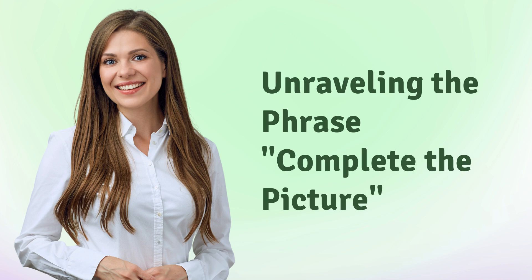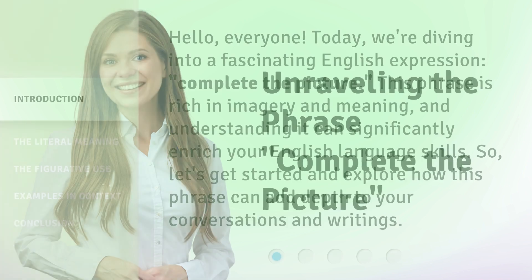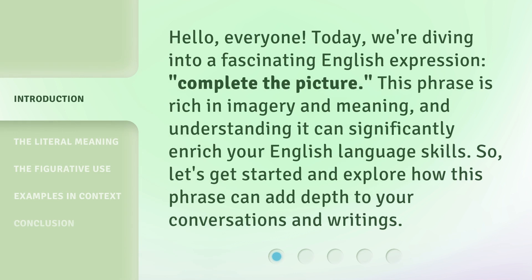Unraveling the Phrase: Complete the Picture. Hello, everyone. Today, we're diving into a fascinating English expression, "Complete the Picture." This phrase is rich in imagery and meaning, and understanding it can significantly enrich your English language skills. So let's get started and explore how this phrase can add depth to your conversations and writings.